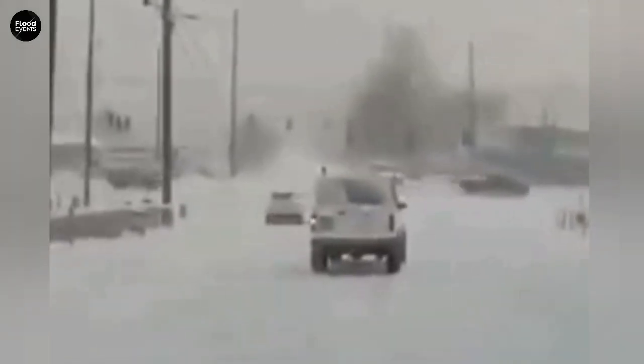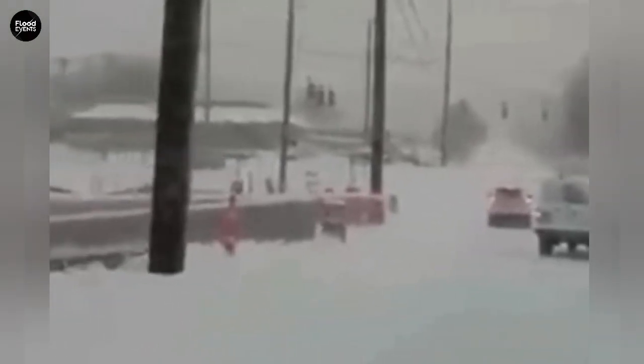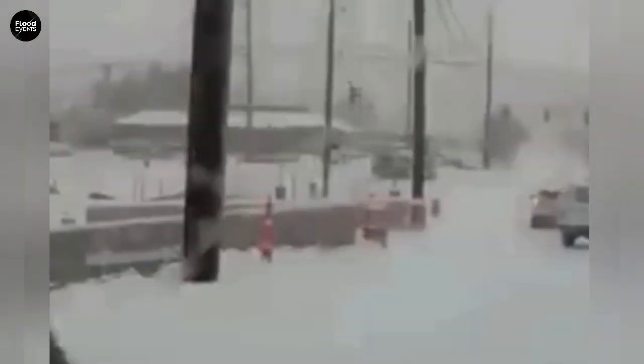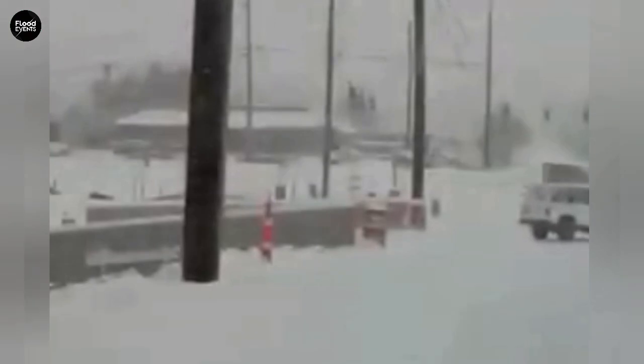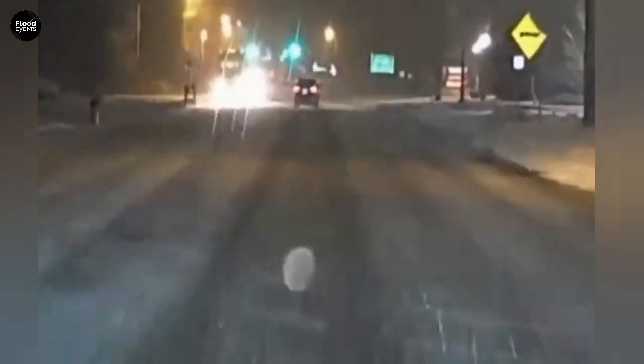Remember, no driver is experienced enough to beat nature. Black ice is an enemy you can't see, yet it can destroy everything in just seconds. If you've ever driven on ice or snow, share your experience in the comments — your story might help save someone else.